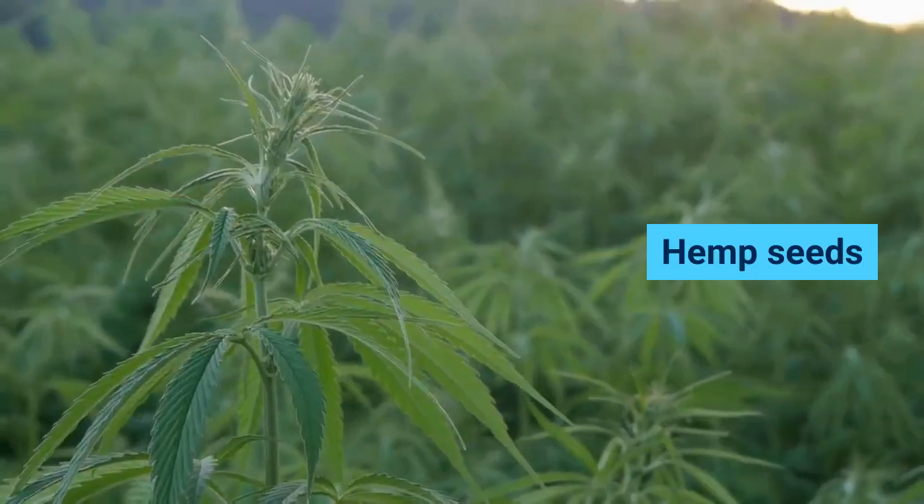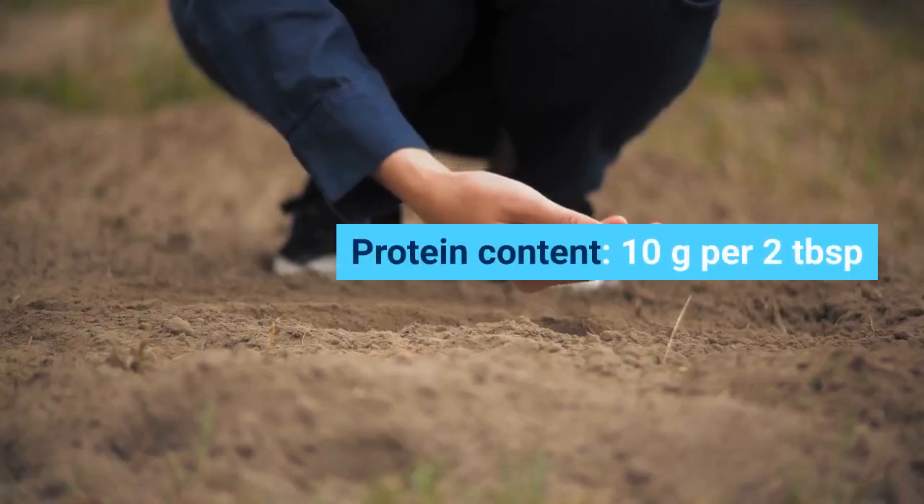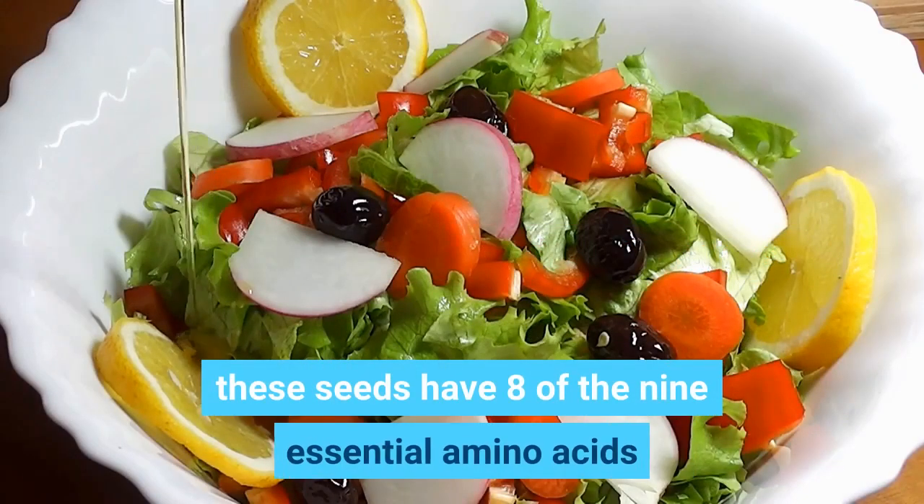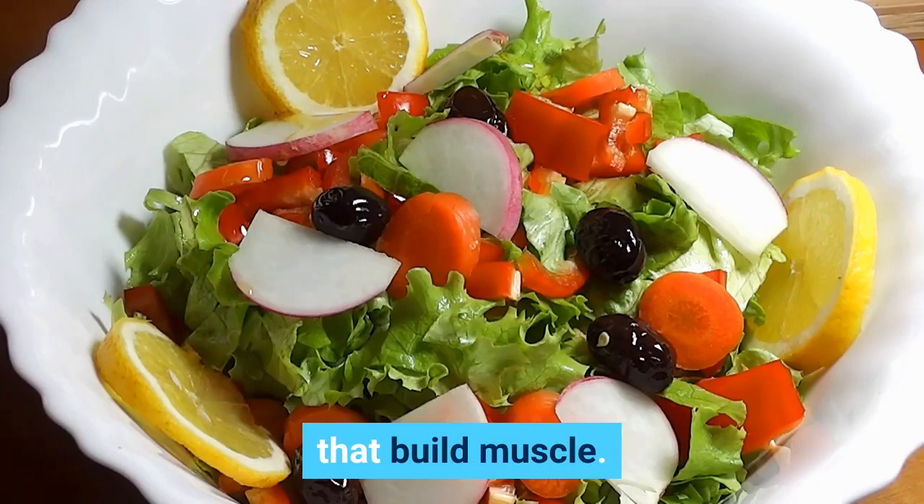Hemp seeds. Protein content: 10 grams per 2 tablespoons. Great for soups and salads, these seeds have 8 of the 9 essential amino acids that build muscle.